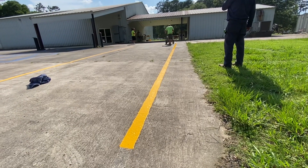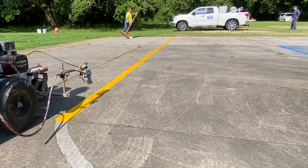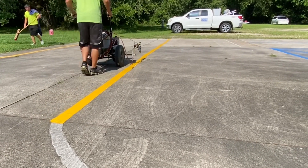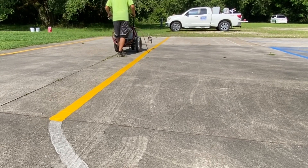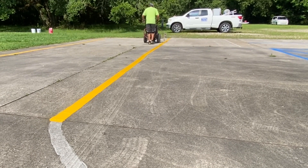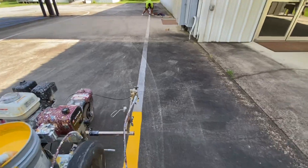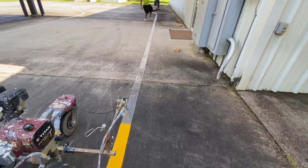In addition, the customer wanted to change the white parking lines in this parking lot to yellow, so that was an additional charge and we let him know that up front. Another factor that drove the price up on this particular job was that the ADA markings were not visible, so we had to do a new layout on the ADA markings.